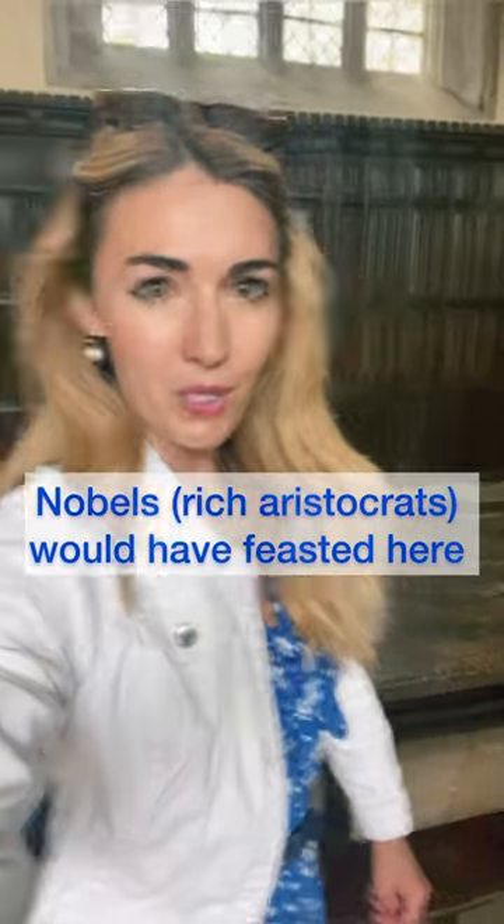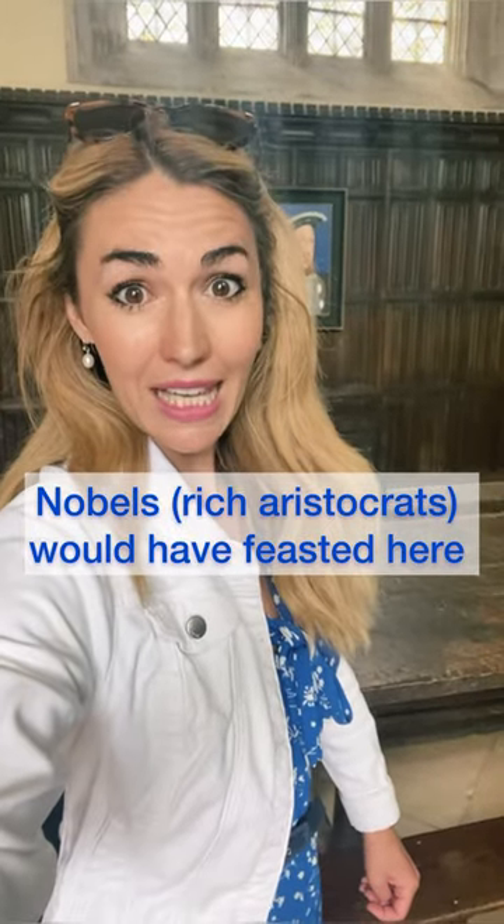This is the great hall — all the nobles and wealthy people would have had their feasts here, right here on this table. As you can see there's a picture of Henry VIII, because he ate here.